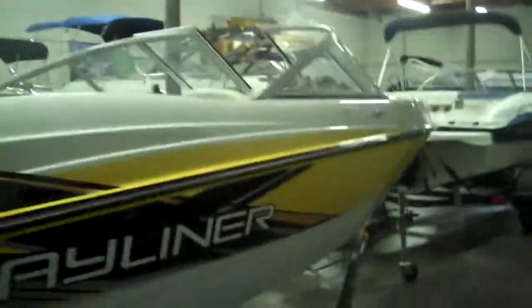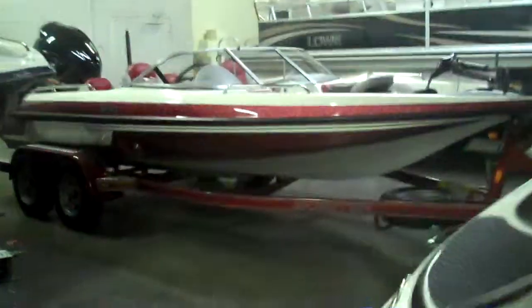Here is a Bayliner 185 Wake Series Edition. Here is a special edition Bayliner 185 bow rider. Here is a Bayliner 184 Fish and Ski — it's got the extended swim platform, trolling motor, fish finder, live well, and bass seats. Really nice boat.